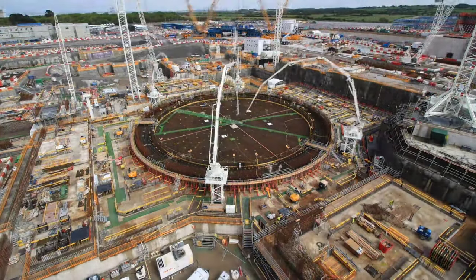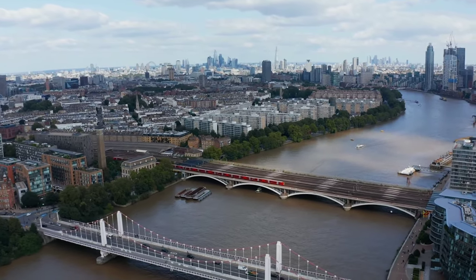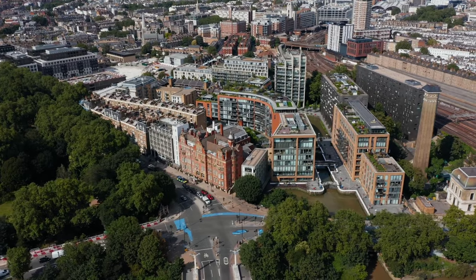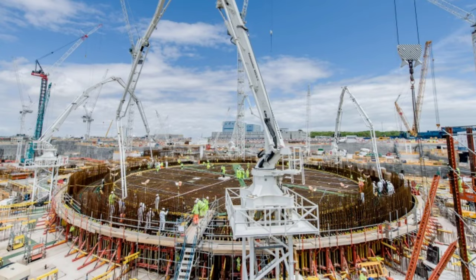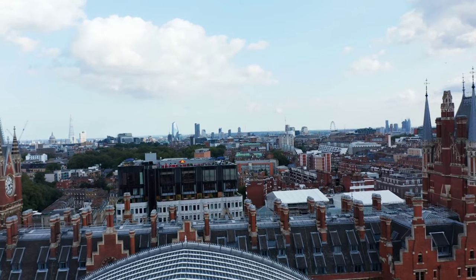When completed, Hinkley Point C will make a significant contribution to the country's climate ambitions and ensure greater energy security in the UK. The project was announced by the government in 2010 and, when complete, the station will offset 600 million tons of carbon dioxide emissions over its 60-year lifetime, according to EDF Energy. The plant is being built beside the sites of Hinkley Point A and Hinkley Point B, two nuclear power stations that have been permanently shut down and are being decommissioned.